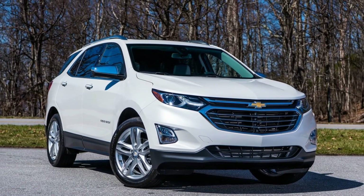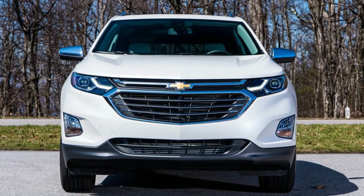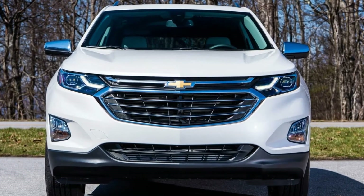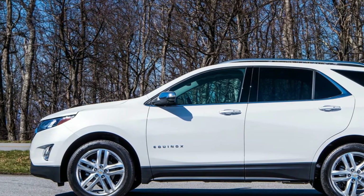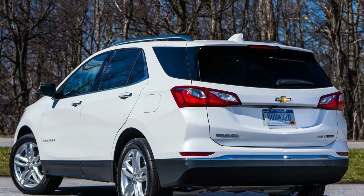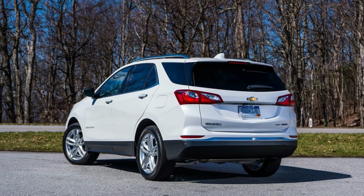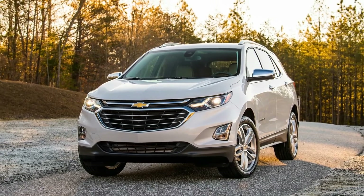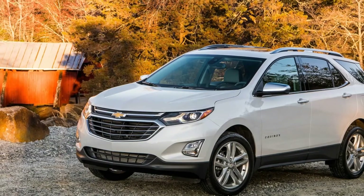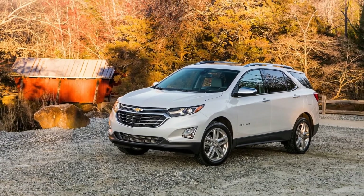Whereas the outgoing second-generation Equinox shared much of its underpinnings with the original model dating all the way back to 2005, this one truly is all-new throughout, with significantly higher torsional rigidity than before. The new Equinox soaks up bumps with nary a quiver through the cabin. There's remarkably little body roll, the ride is expertly damped, with well-controlled wheel motions and no sensation of body float.